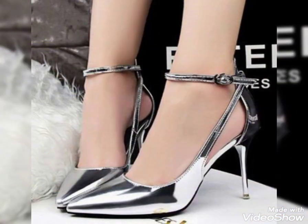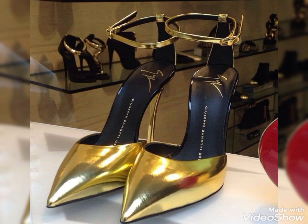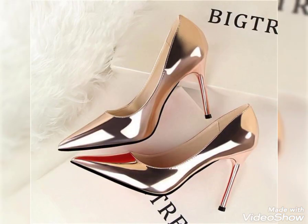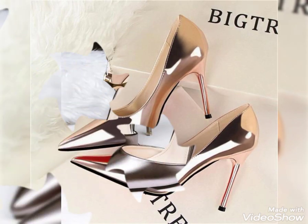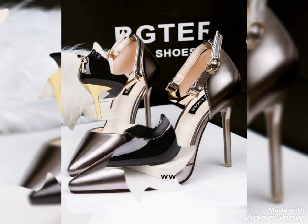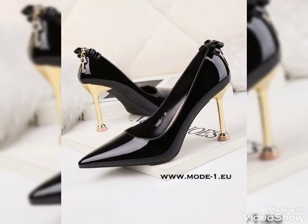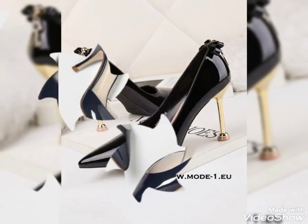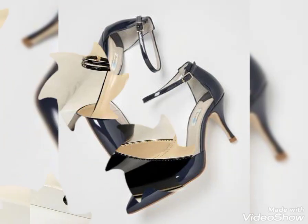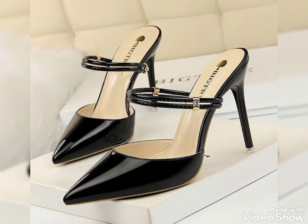Dear viewers, if you want to buy these beautiful stylish shoes, I can tell you the best websites. Before that, please subscribe to my channel and hit the bell icon. You can buy these beautiful and stylish shoes from AliExpress, eBay, and Amazon.